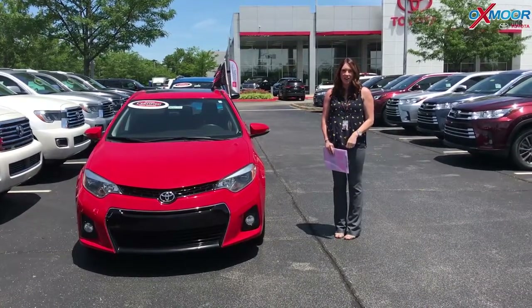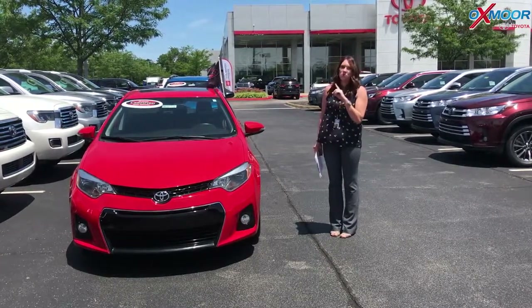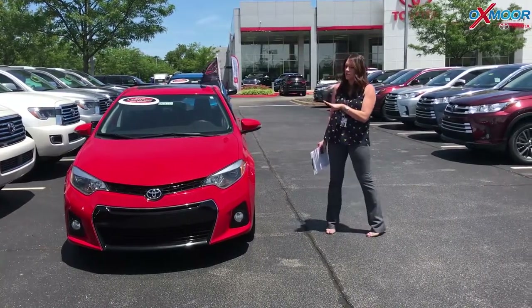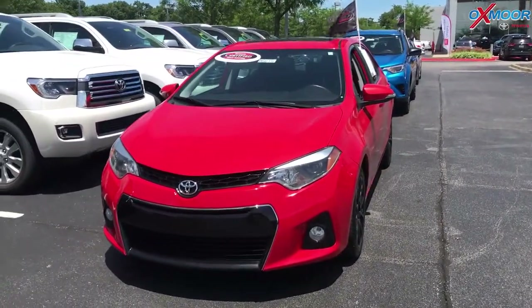Hey everyone, it's Gabrielle with the Oxmoor Auto Group. Today I'm here at Oxmoor Toyota for our Facebook Used Vehicles of the Week. This week we are going to show you three certified pre-owned Toyotas. Now all three of these are going to have a clean Carfax and they had one previous owner. So let's go into some details on this first one.